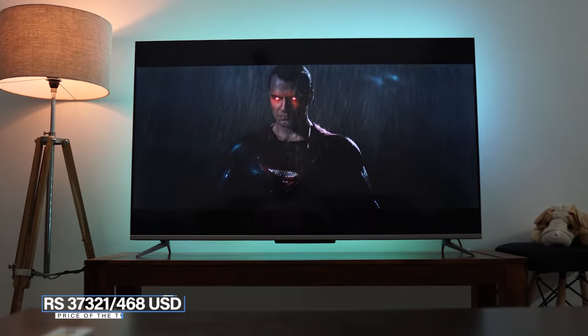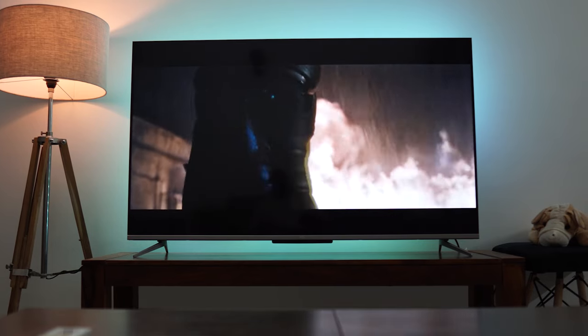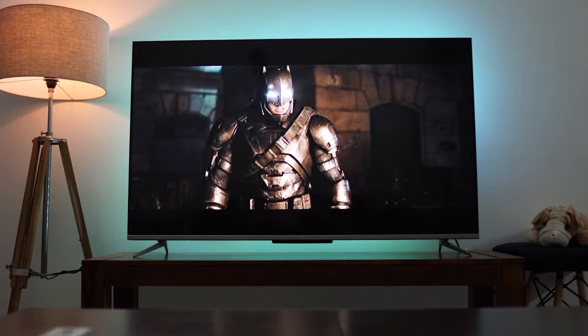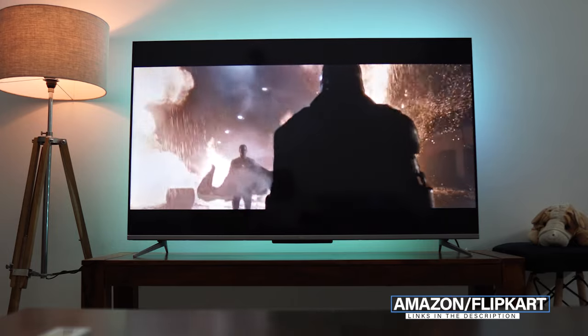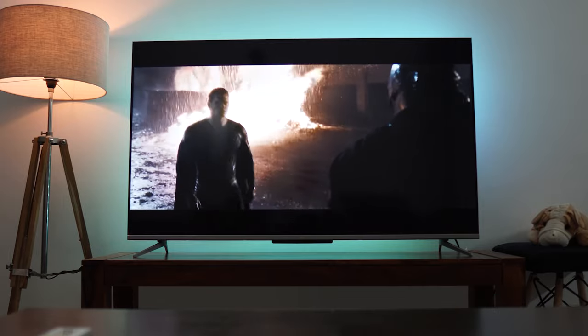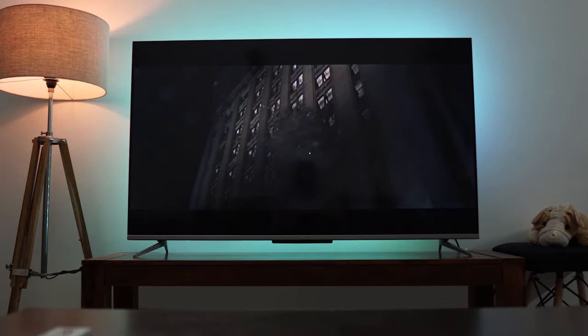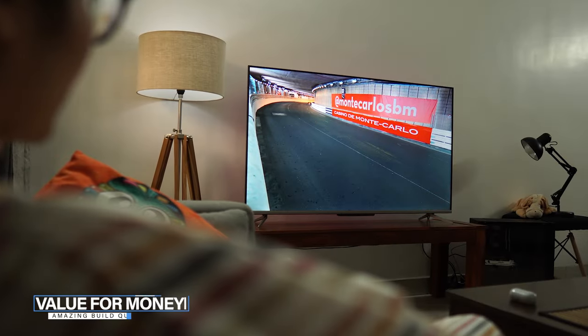What is the price of this TV? I bought it for 37,321 rupees or 468 US dollars. The price usually fluctuates between 39,000 to 41,000 on Amazon or Flipkart — I'll leave a link in the description box below so you can check it out and buy if you wish.